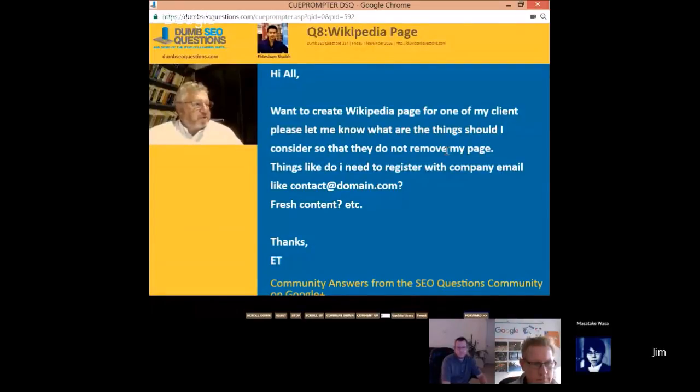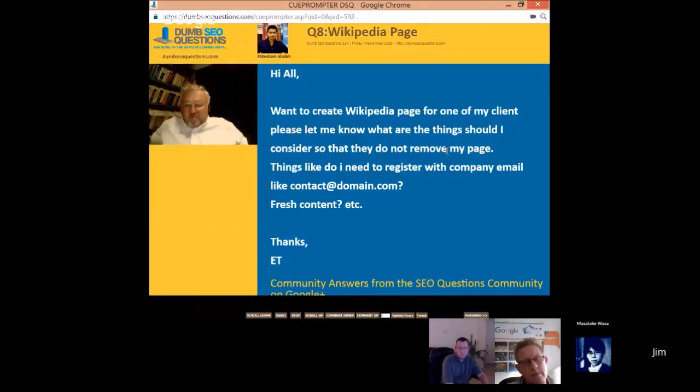Even apart from the local pack benefits, people still want to know and trust a business. Your knowledge panel can show events, social channels, reviews — it provides a lot of branding. I don't know where people got this crazy idea from in the last month that a local business page would harm an e-commerce site.